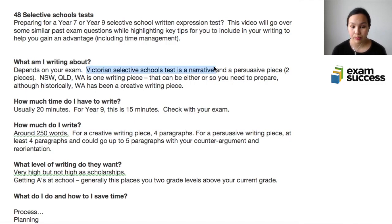Sometimes a narrative is also called a creative writing piece. People often ask can I do a poem, and usually my answer is: can you write a perfect narrative? Because poetry is actually really hard. If you're sure you'd get an A-plus, then by all means do a poem. But if it specifies a narrative, just write a narrative. For year 9 entry there are two pieces. For New South Wales, Queensland, and WA, there is usually one writing piece.